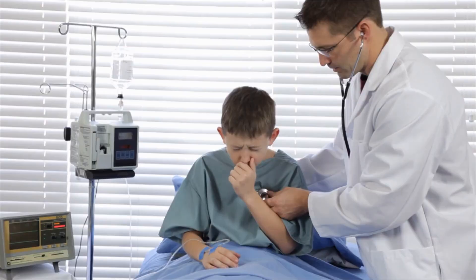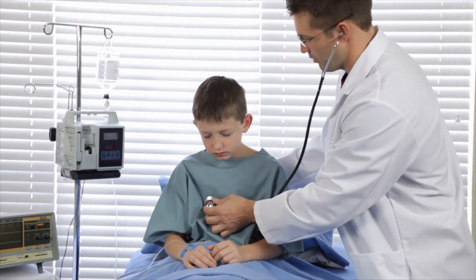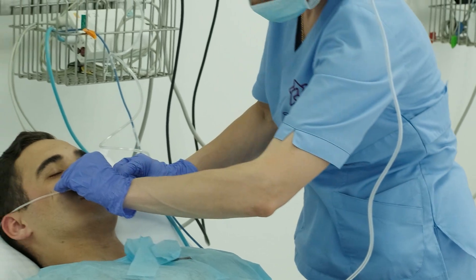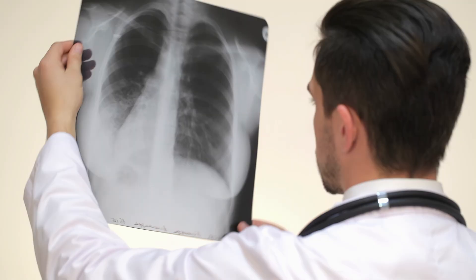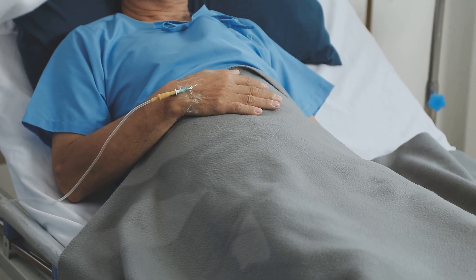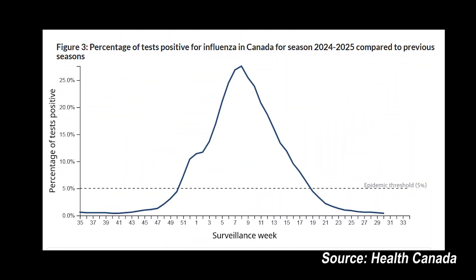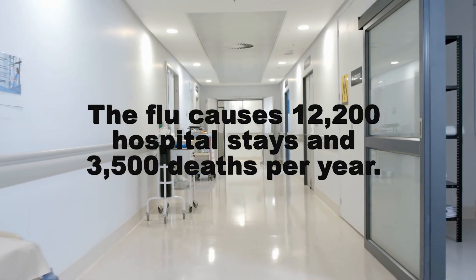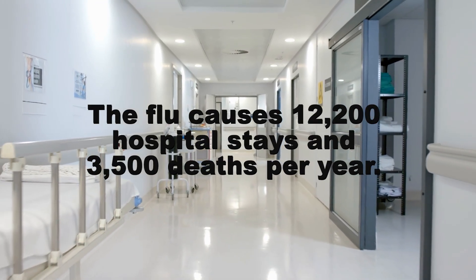While most people will recover within seven to ten days, others are at greater risk for experiencing severe complications, such as troubled breathing, pneumonia, and cardiovascular complications, which may lead to hospitalization or, in the most severe cases, can be fatal. With seasonal influenza epidemics occurring annually during the fall and winter months in Canada, it is estimated that the flu causes 12,200 hospital stays and 3,500 deaths per year.